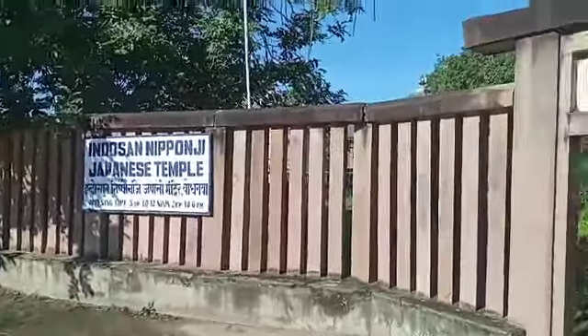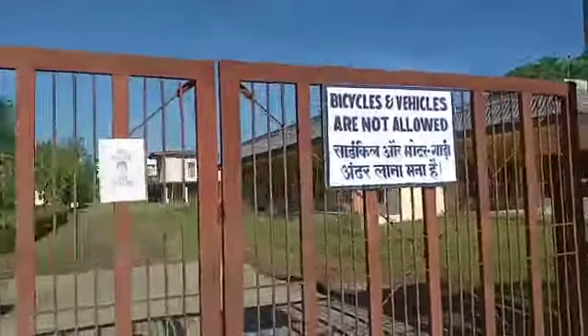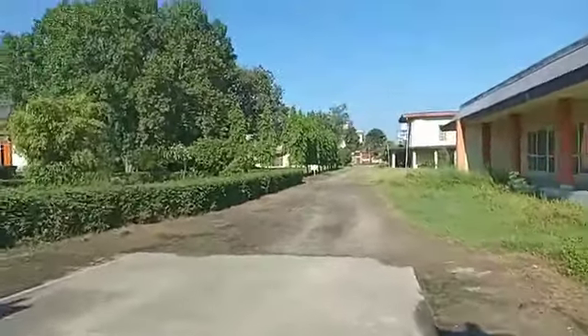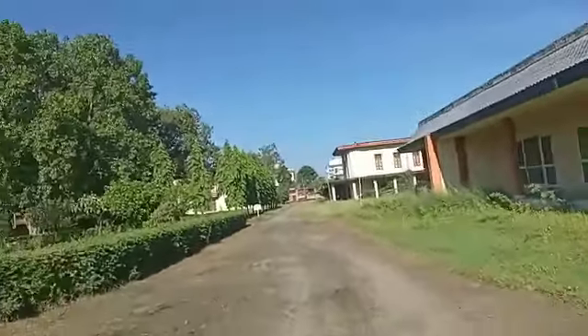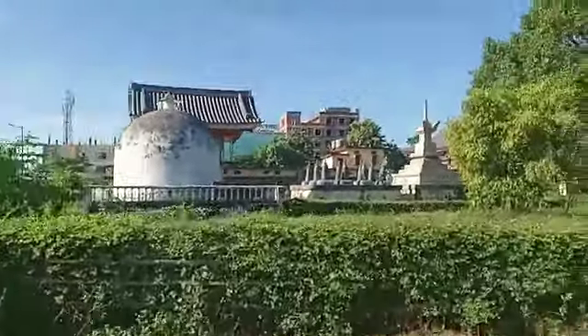The Japanese temple is open. We arrive at the Japanese temple — you can see the gate. We are going inside. This is very beautiful; it was made by Japanese people. Around here we have a nice stupa, as you can see. Wow, it's an amazing place.